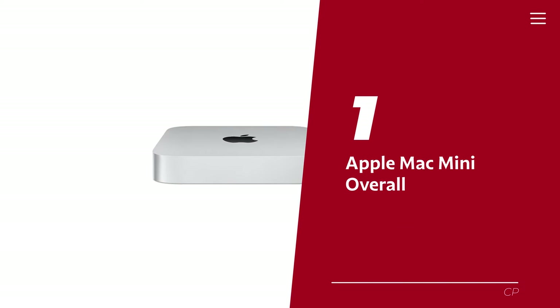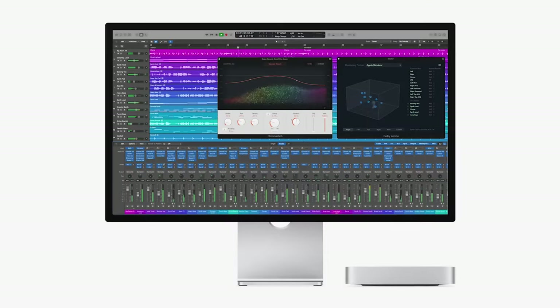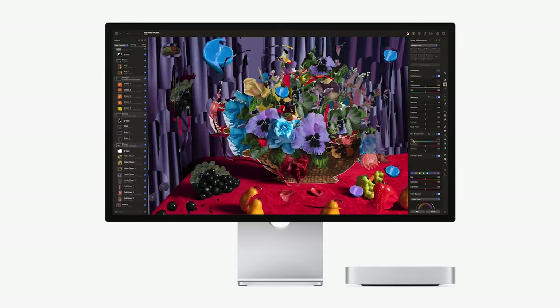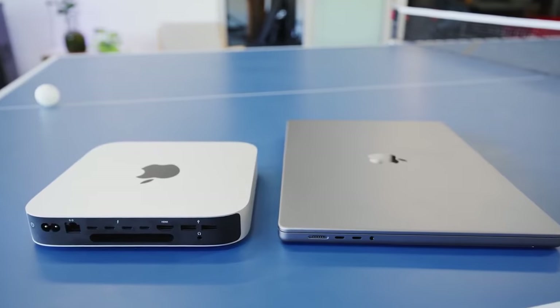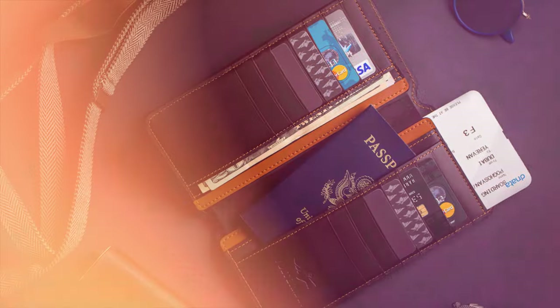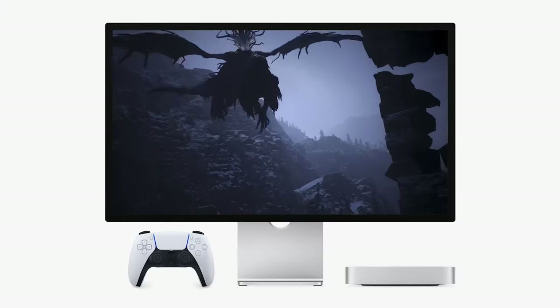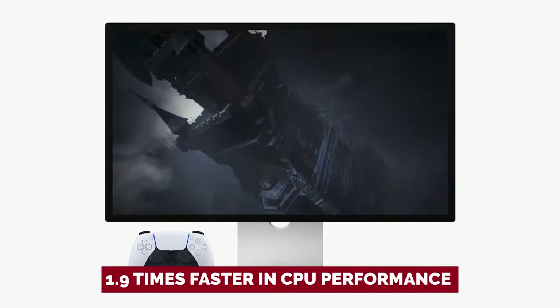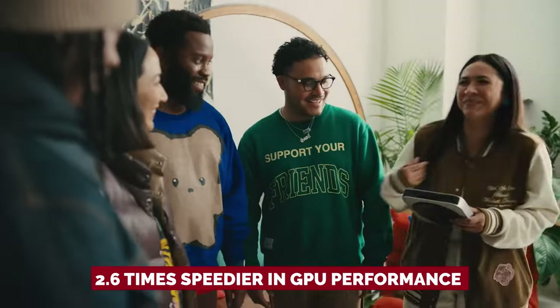Number 1: Apple Mac Mini — our overall pick. Introducing the magnificent Mac Mini M2 by Apple. It's like the superhero version of its predecessor, the M1, and it's even more affordable. This powerhouse is perfect for companies who want to maximize their return on investment. Apple claims it's a whopping 1.9 times faster in CPU performance and 2.6 times speedier in GPU performance compared to the M1 — that's like being in the fast lane while everyone else is stuck in traffic.